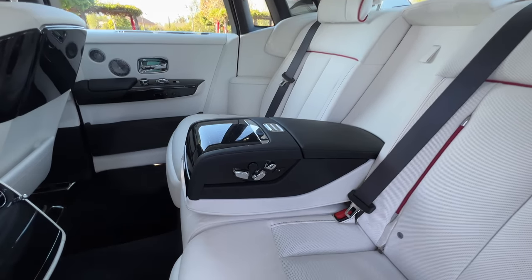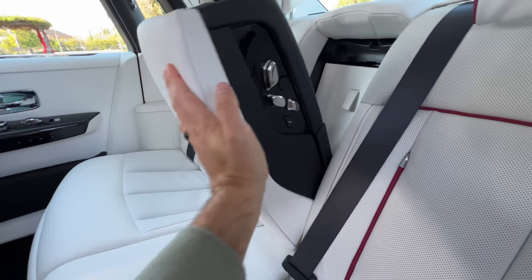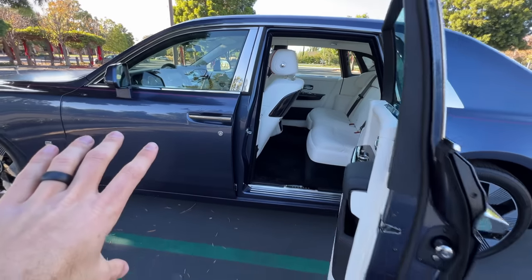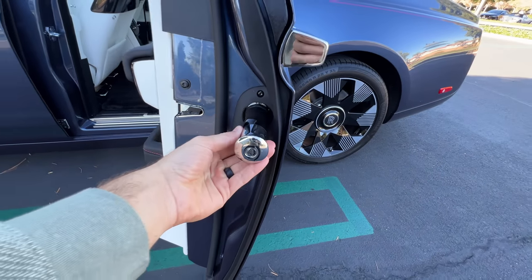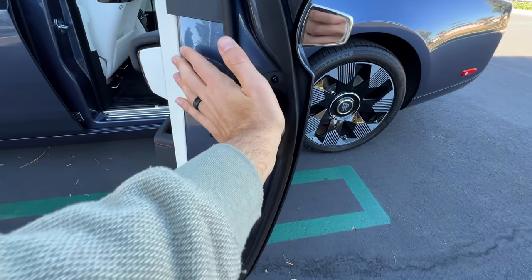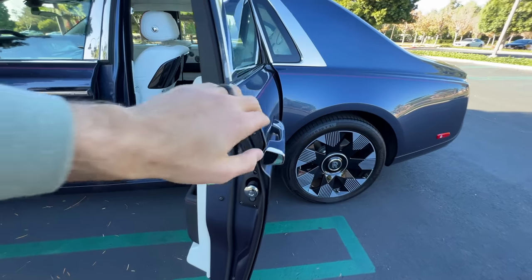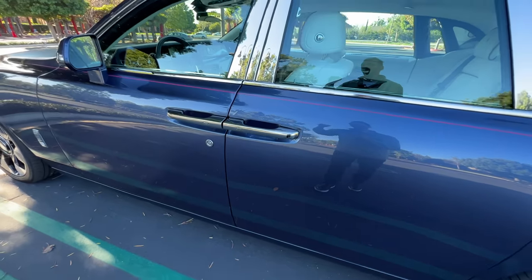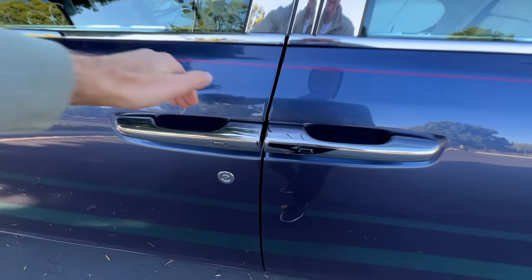And if you insist on having another passenger with you, you can lift up the console for a middle seat. Before we hear the door-close noise, let's check out the Rolls-Royce umbrellas that deploy from within the door. We know the doors can close themselves, but let's overwrite that to hear the very satisfying solid thud.